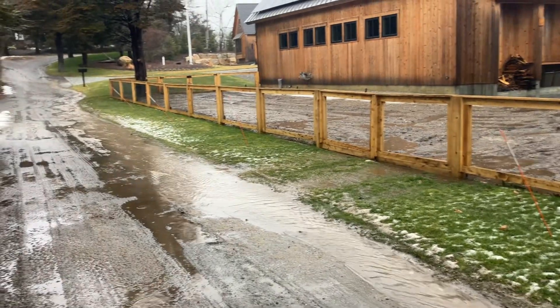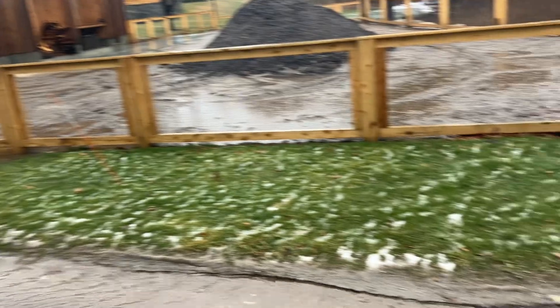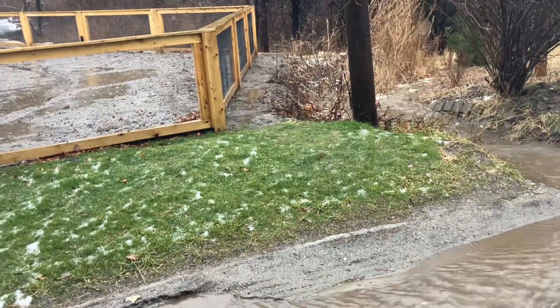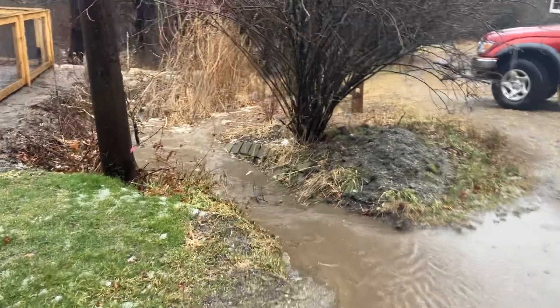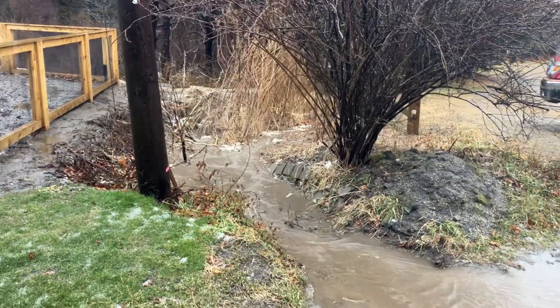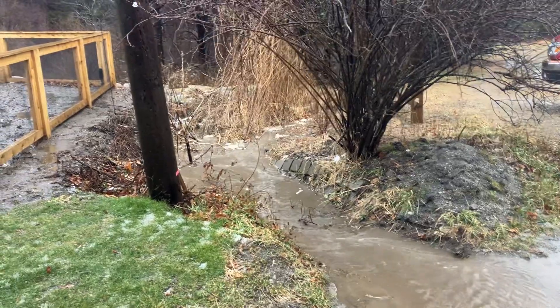That's a lot of water. Not much we can do to stop it along the way, but we could definitely guide it more gently through this avenue and at least protect that lower wall.